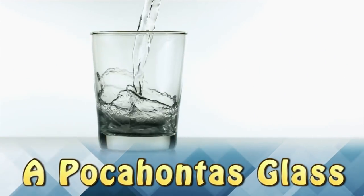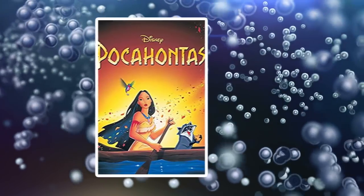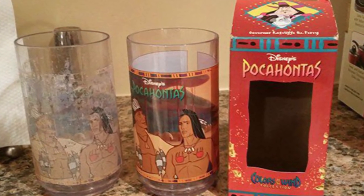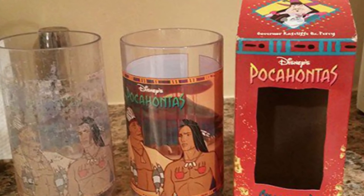A Pocahontas Glass. This Pocahontas drinking glass has been used since the movie was first released. Over time, the picture is almost worn off completely. The glass on the right is a never-used version of the same glass, showing the stark contrast.